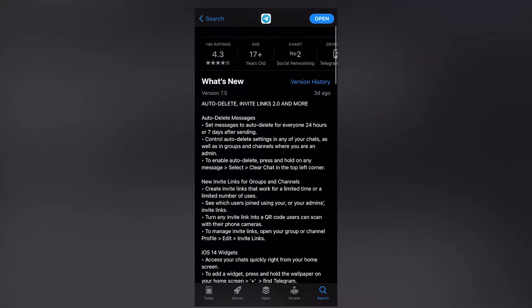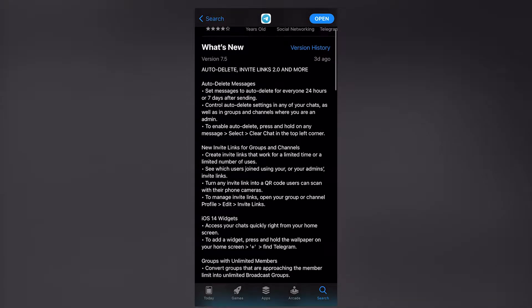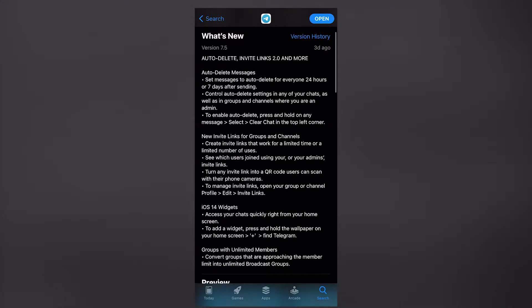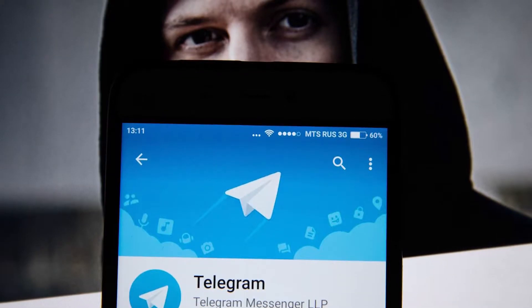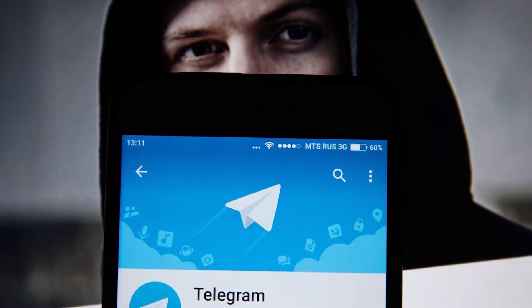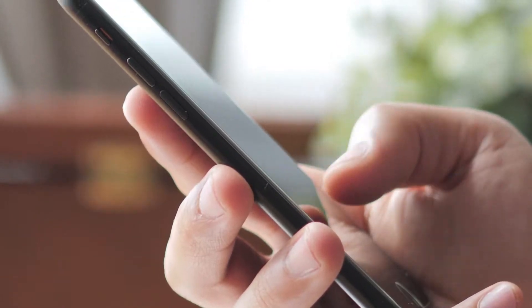Telegram got a 7.5 update and brought a various number of improvements. For example, useful widgets for mobile platforms, and a feature that was available only in secret chats — now available in groups with an unlimited number of people. This and other features you can find in the new update.